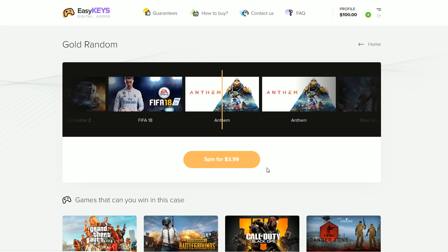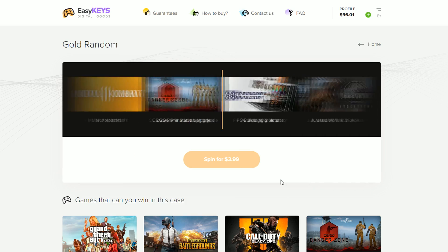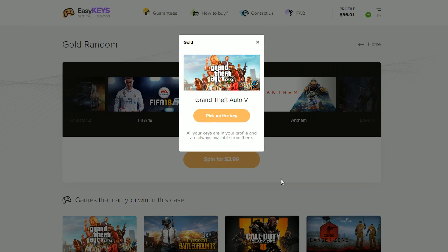What's up guys, I just want to give a quick shout out to EasyKeys for sponsoring this video. Make sure you check them out for a chance to win some of the best games. Every spend you're guaranteed to win a game of some sort, and you even have the chance to win some amazing prizes. So make sure you guys check them out — links in the description below.